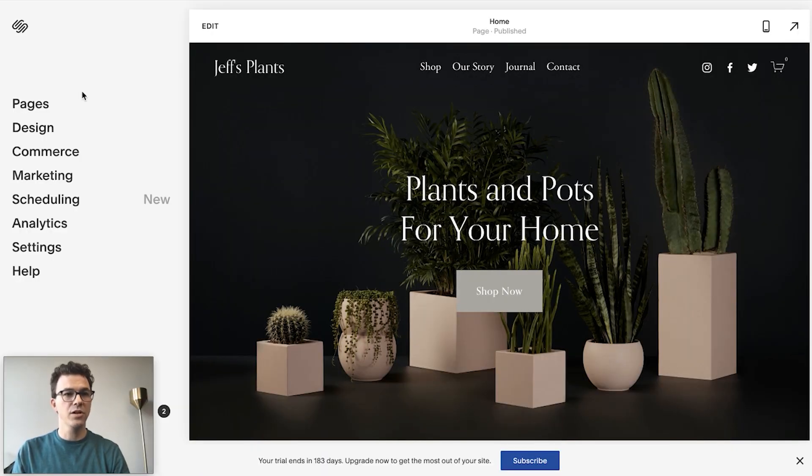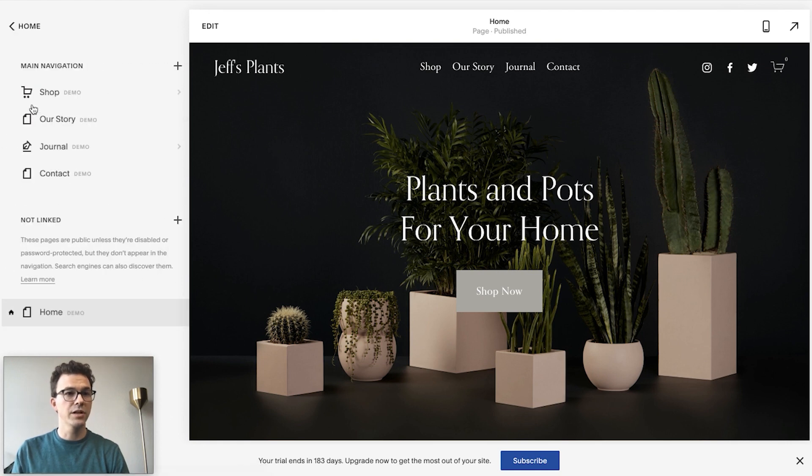Once you're on this page, there are a couple of things along the left side. Pages is where you're going to add and edit pages. Design is where you can edit specifics like fonts, colors, and spacing. Commerce we'll get into a little bit later, along with analytics and settings — those are things we covered in the basic Squarespace tutorial video. Mainly we're going to focus on the actual store piece today, so click on Pages.